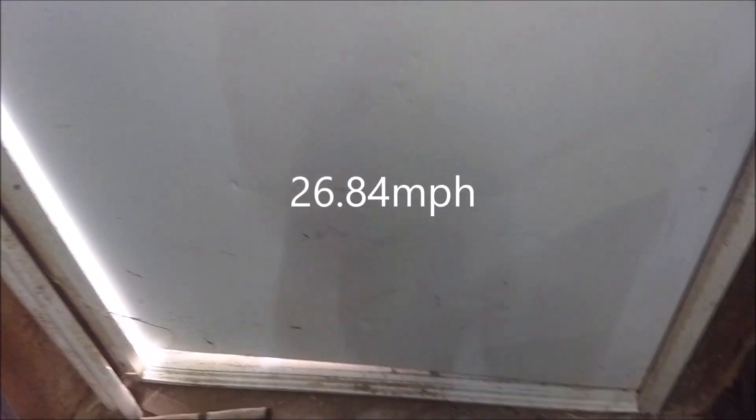Most of the turbines that are sold on eBay are rated for a 12.5 meter per second wind, which equates somewhere around 25-26 miles per hour — if I'm doing the math right, someone will correct me I'm sure. This video is going to be showing the individual turbines and how much they're producing in this wind.